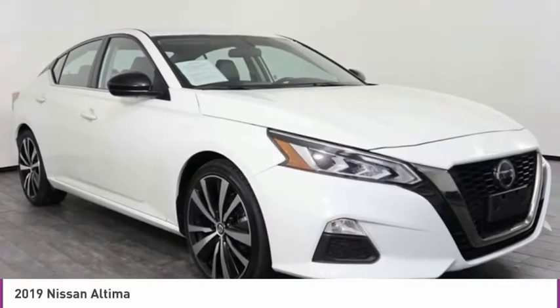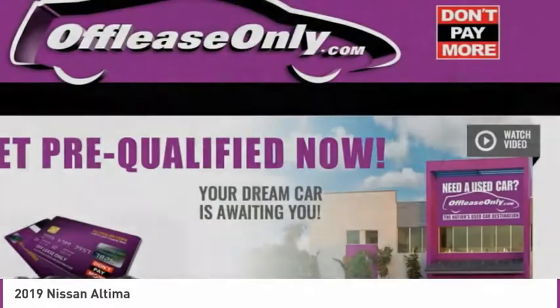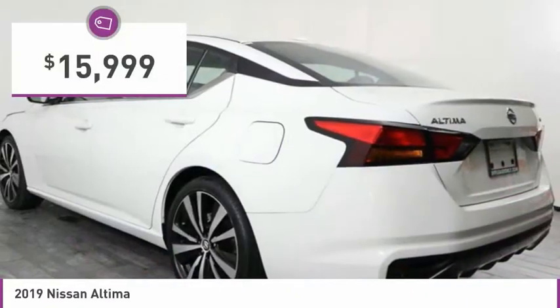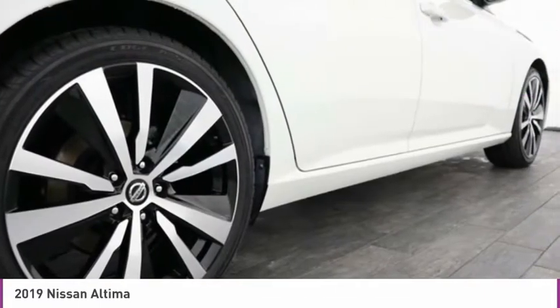Combine that with a powerful engine, six standard airbags, and over 5,000 quality and performance tests, and you'll see the Nissan Altima is made to drive and built to last, and is priced below $20,000. This vehicle has less than 35,000 miles. Here are some of this vehicle's great options.